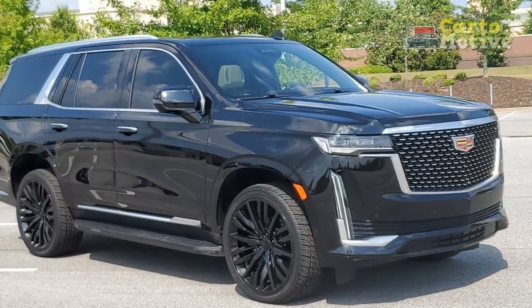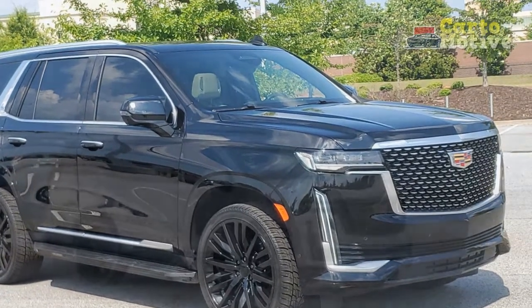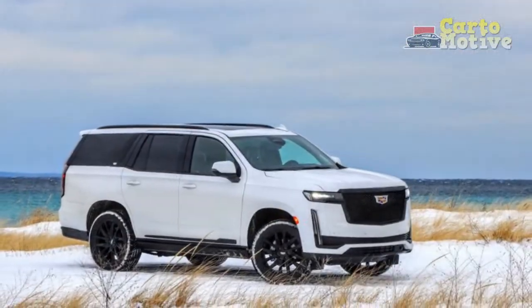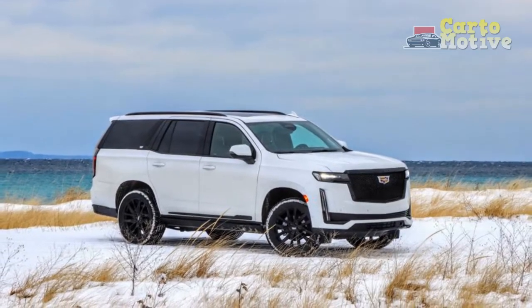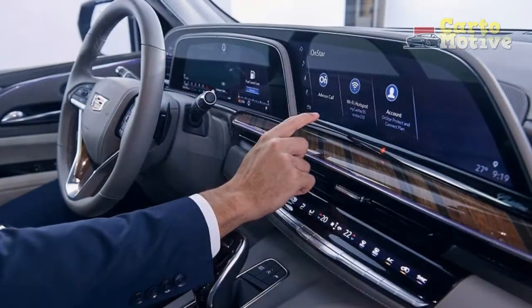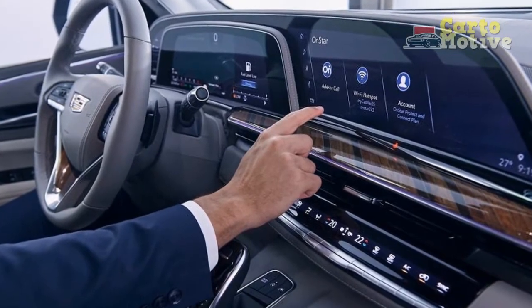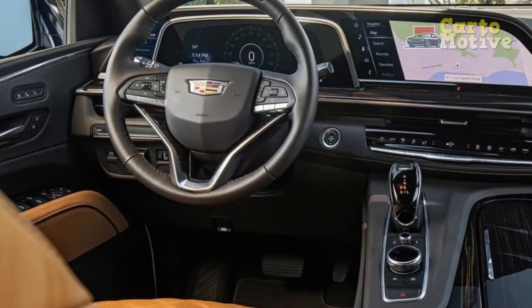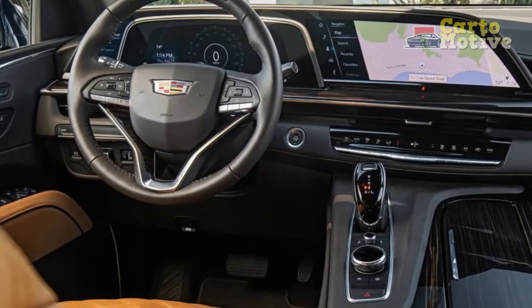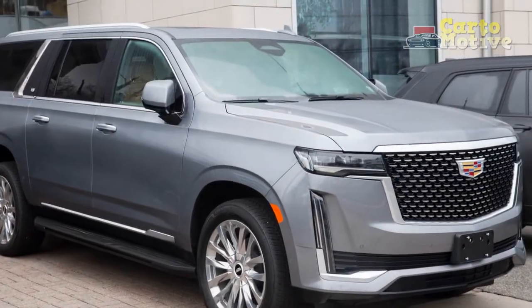Soft-close doors are a must-have optional extra. Cadillac added another industry-first piece of tech: AKG Audio Technology. The standard system features 19 speakers and a large subwoofer powered by a 14-channel amplifier. There is an optional system with a grand total of 36 speakers powered by three amplifiers with 28 channels.